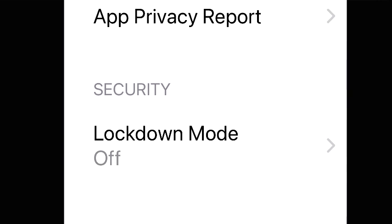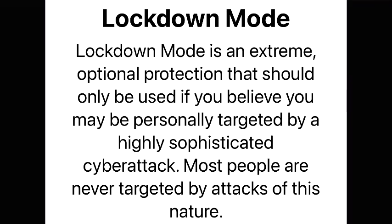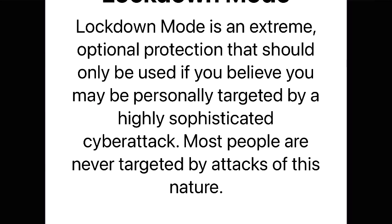When you go to lockdown mode, it says: 'Lockdown mode is an extreme optional protection that should only be used if you believe that you may be personally targeted by a highly sophisticated cyber attack.' In my mind, everybody should believe that. The fact that this option is on here is fantastic. It is intrusive — once you start playing with it, you'll see it starts blocking things. But there are even ways, if it's too intrusive on one app, to go in and say 'don't use lockdown mode on this app but use it on everything else.' Just look it up online — there are plenty of instructions on how to work with lockdown mode.